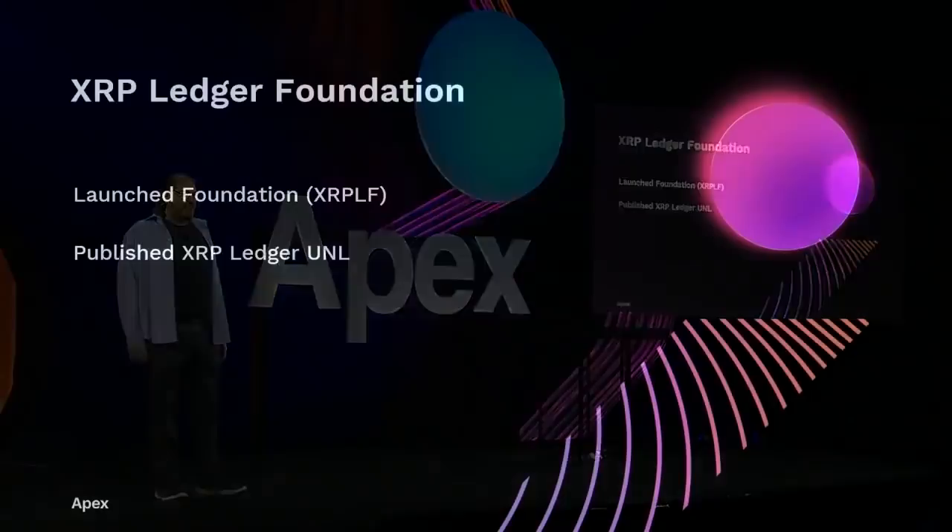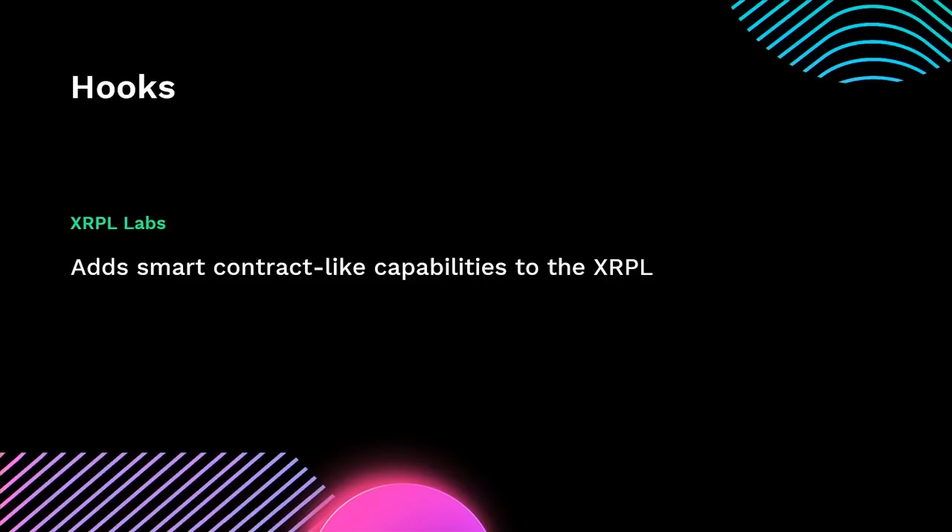You just heard Barath talking about the XRP Ledger Foundation, which launched about a year ago. They just recently published their own XRP Ledger UNL, which we're fantastically excited about. COIL also publishes an XRP Ledger UNL.